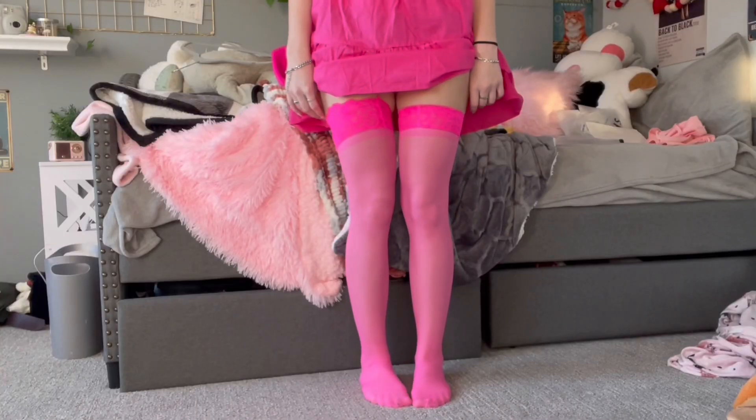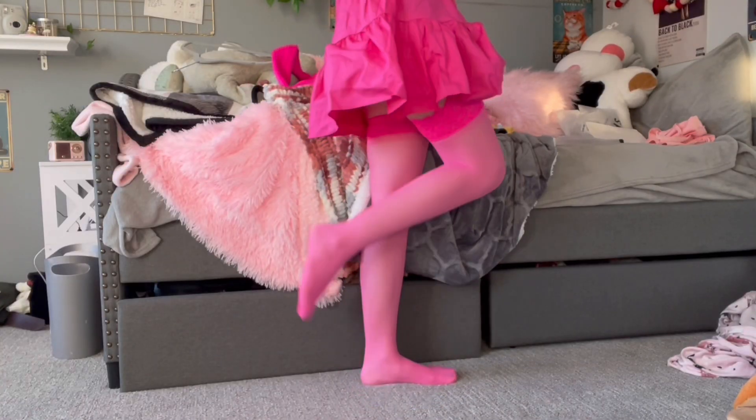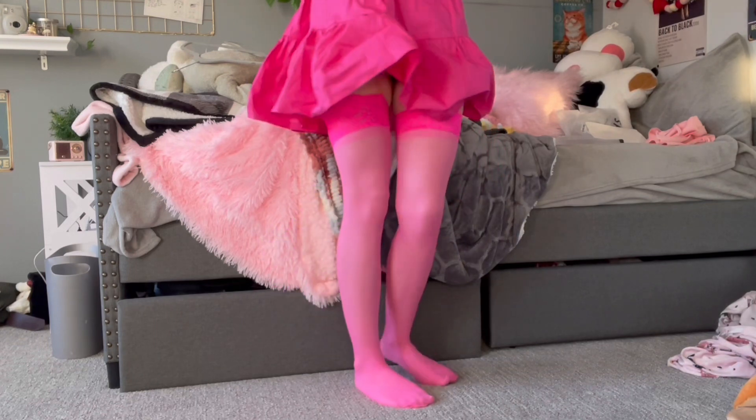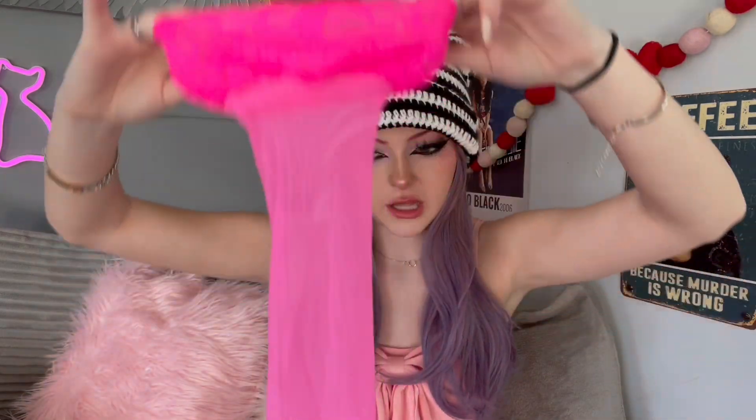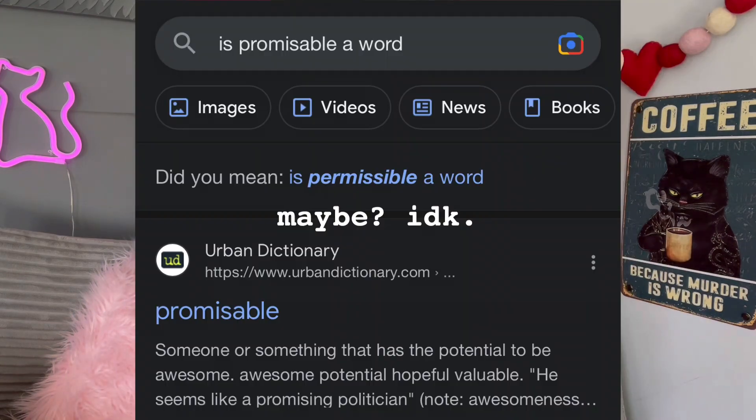So the first thing I have here are these socks, and these are so cute. They're these kind of sheer hot pink socks and they have this lace at the top. It has the — I don't know what it's called — but the things to grip so it won't fall down on your legs. I have not tried this stuff on yet, so not sure how everything's gonna fit, but these are looking promising.